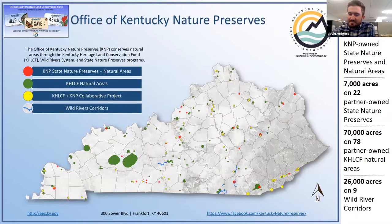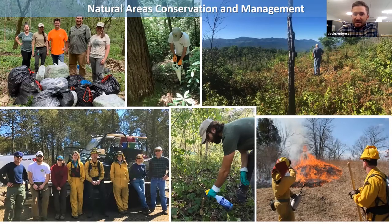This map shows a whole variety of lands that we're involved with. Some of them are state nature preserves, some are natural areas, some are areas for which we have a conservation easement with the Kentucky Heritage Land Conservation Fund, as well as some of our wild rivers corridors. We also have a team of dedicated land managers that work on invasive species removal, prescribed fire and woody removal, as well as maintenance of roads, trails, and parking lots.